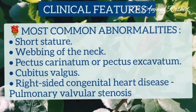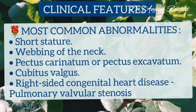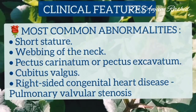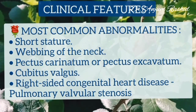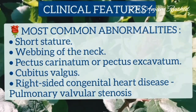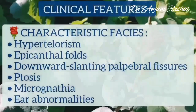The clinical features of Noonan's syndrome include short stature, webbing of the neck, pectus carinatum or pectus excavatum, cubitus valgus, and right-sided congenital heart disease, particularly pulmonary valvular stenosis.